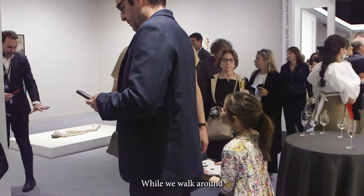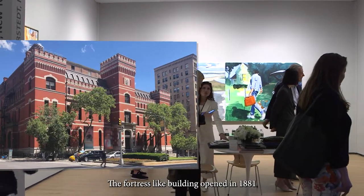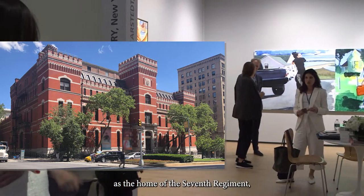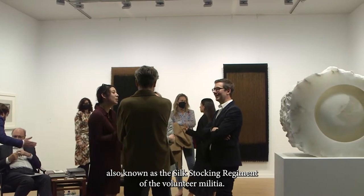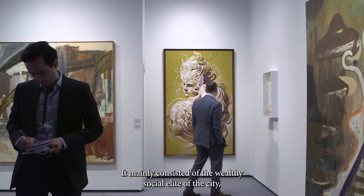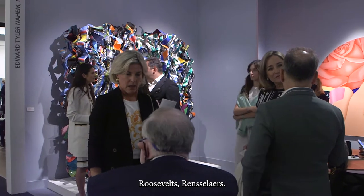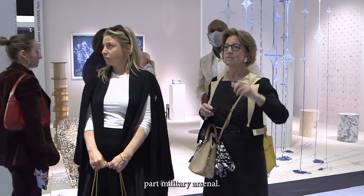While we walk around, here's a bit of history. The fortress-like building opened in 1881 as the home of the 7th Regiment, also known as the Silk Stocking Regiment of the volunteer militia. It mainly consisted of the wealthy social elite of the city — families like the Vanderbilts, Roosevelts, and Rensselaers. It was part social club, part military arsenal.